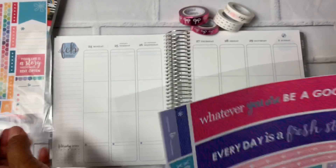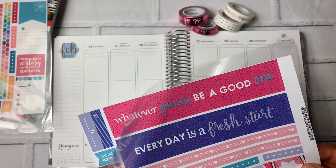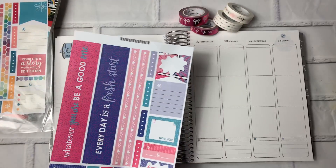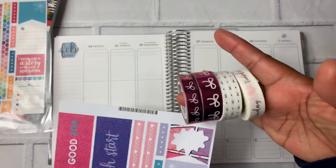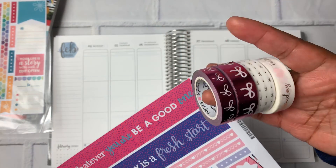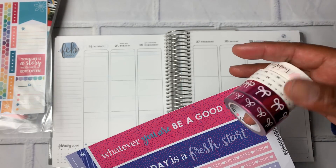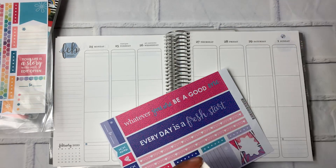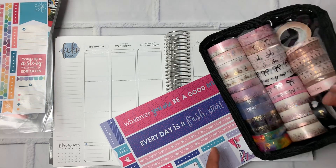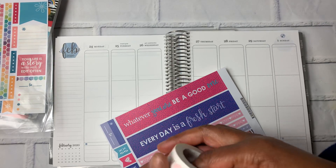I've used these once before. I really like them, but I used them for a monthly spread. I haven't used them for a weekly spread, so that's going to be a little bit different for me this week. I also have some Simply Gilded washi. For what I have — and I have a lot — this is like the closest pink, but I don't even have any purple washi. This Stardust might match — no, it doesn't. So this is what I've pulled to use.